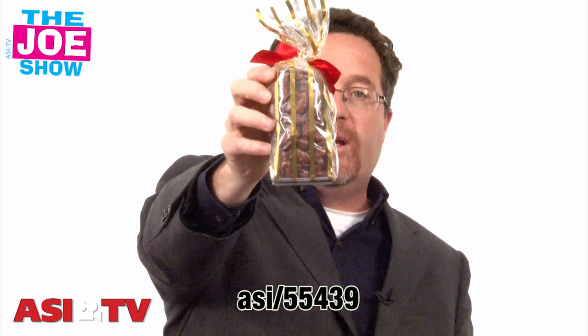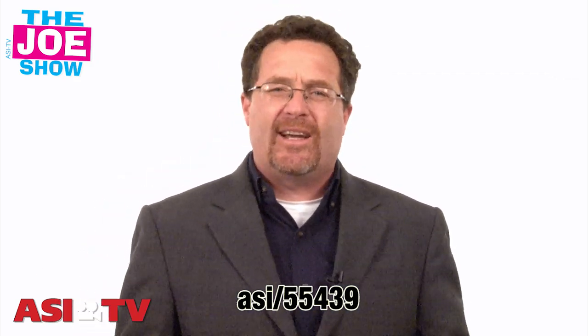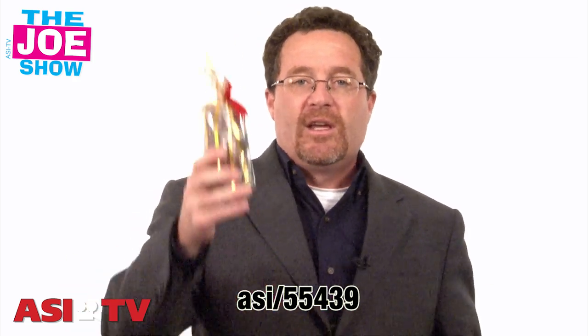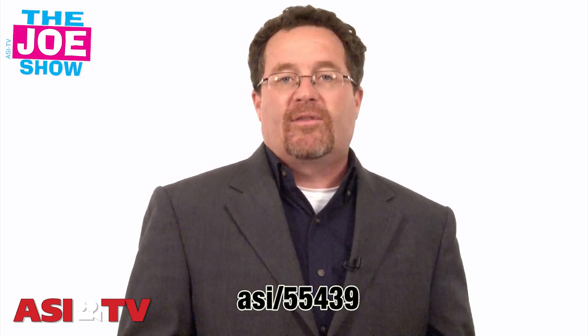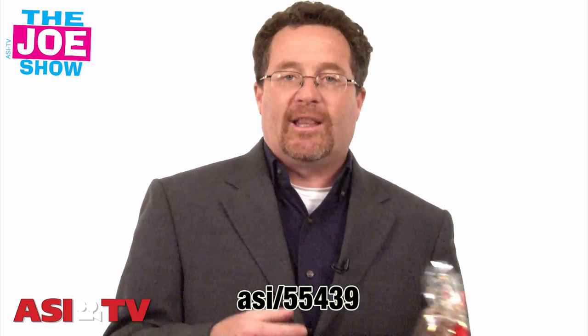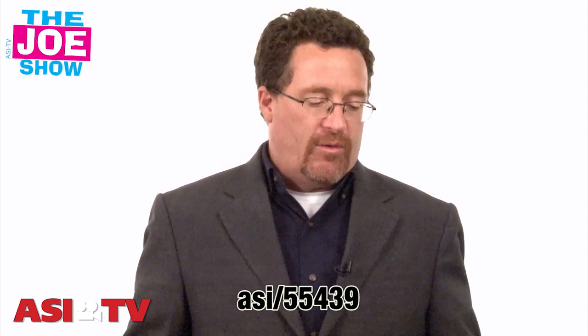It makes a great leave-behind gift for your sales rep when they're visiting people, especially at the holiday times. Maybe rather than going at Christmas, go right before Thanksgiving, take this into an office. Give it to the receptionist, give it to an assistant, leave some for your contact there. Everyone likes a nice little treat at the office. You can also take it home for Thanksgiving holiday dinner. Put these in a bowl and let people munch on them when they come over for dinner.